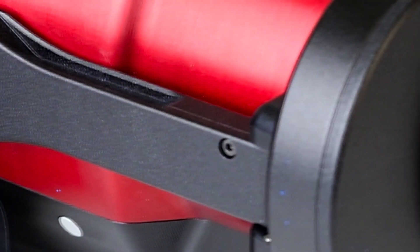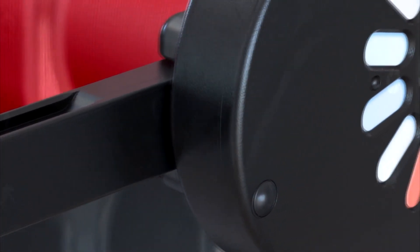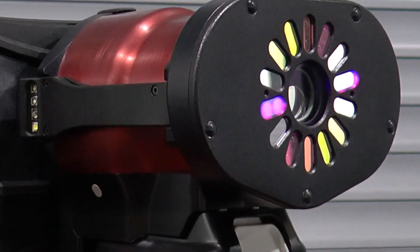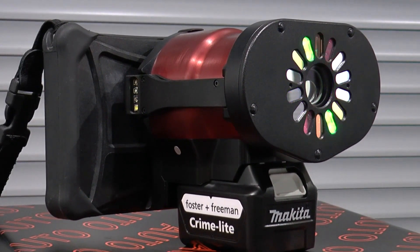The CrimeLite Auto is the result of four years' research and development using our in-house team of experts to design a tool that can be quickly and easily taken to the crime scene. Traditionally, crime scene examiners may take light sources, computers and various filters and cameras to the crime scene. With the CrimeLite Auto, you have all of that in one simple unit.